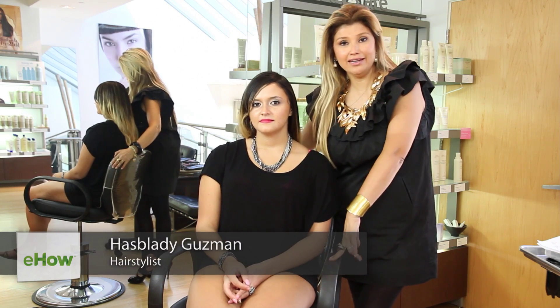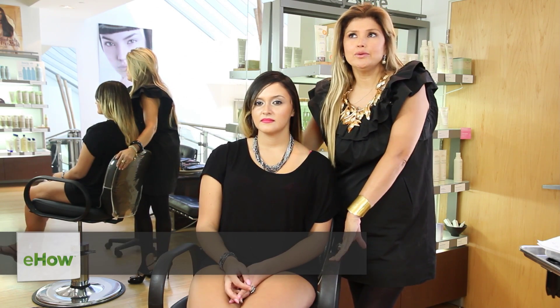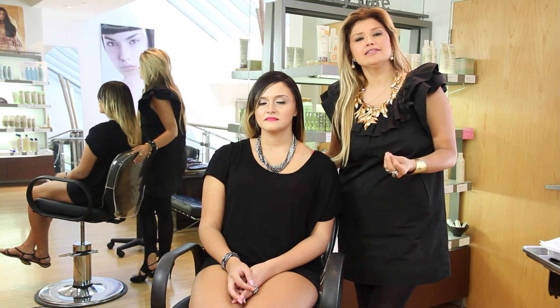Hi, my name is Tasblady Guzman. I'm here at Boqueas in Pasadena, and I want to show you what is the best way to highlight a brunette, keeping it natural, keeping it simple, and have the grow-out process be very easy and not too high maintenance.